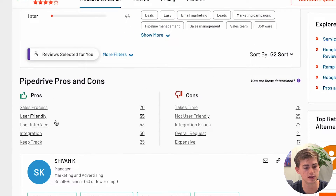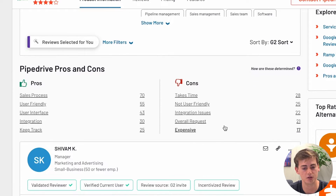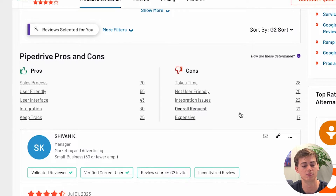Before reading the reviews, let me quickly summarize the pros and cons of Pipedrive according to G2. The pros are the sales process, it's user-friendly, the user interface, integrations, and the ability to keep track of things. The cons include a learning curve — reviews are mixed on usability, with some finding it user-friendly and others not. People also report integration issues and note that it might be a bit expensive.